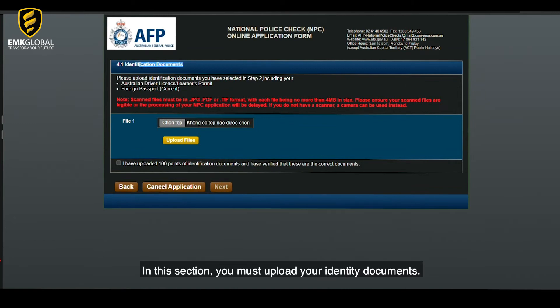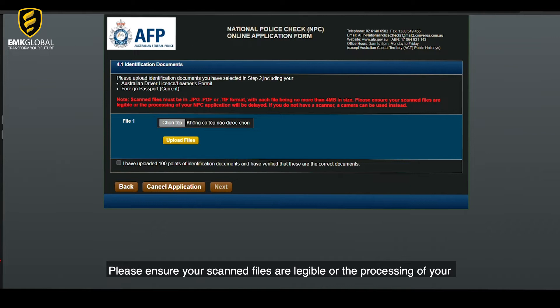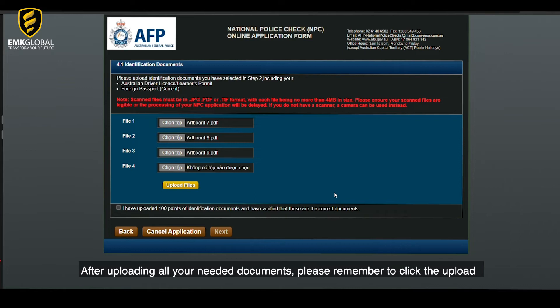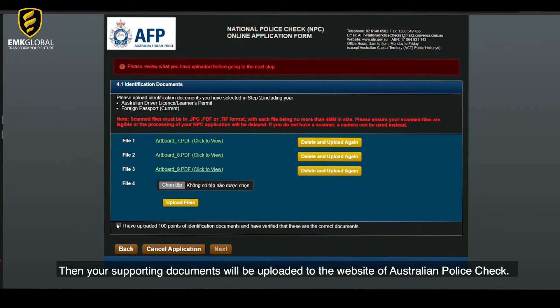In this section, you must upload your identity documents. You must scan your identification documents prior to starting the online application process. Scanned files must be in JPG, PDF or TIFF format, with each file being no more than 4 MB in size. Please ensure your scanned files are legible, or the processing of your NPC application cannot proceed. After uploading all your needed documents, remember to click the upload files button to complete the progress. Your supporting documents will then be uploaded to the Australian Police Check website.